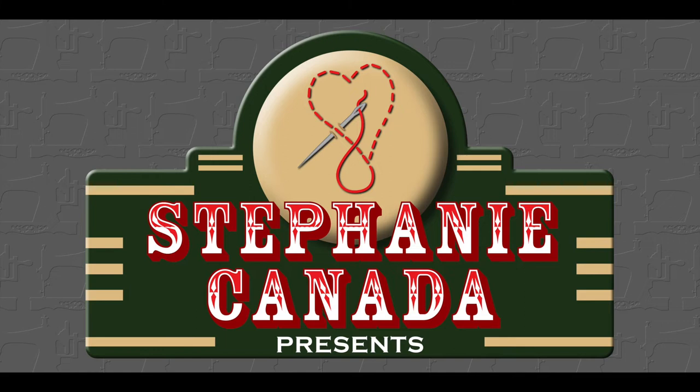Hello, folks! Welcome back to another video with me, Stephanie Canada, the owner of Backroom Finds. I'm passionate about vintage sewing and never taking myself too seriously to make fun of myself.